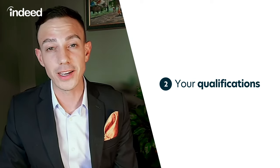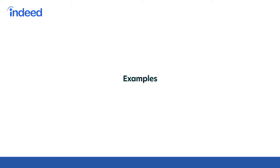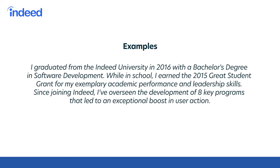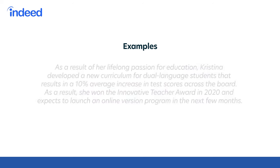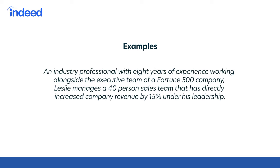It's going to be a great way to showcase the specific qualifications you bring to the table. Here are a couple of examples. I graduated from Indeed University in 2016 with a bachelor's degree in software development. While in school, I earned the 2015 Great Student Grant for my exemplary academic performance and leadership skills. Since joining Indeed, I've overseen the development of eight key programs that led to an exceptional boost in user action. As a result of her lifelong passion for education, Christina developed a new curriculum for dual language students that resulted in a 10% average increase in test scores. She won the Innovative Teacher Award in 2020 and expects to launch an online version of the program in the coming months.